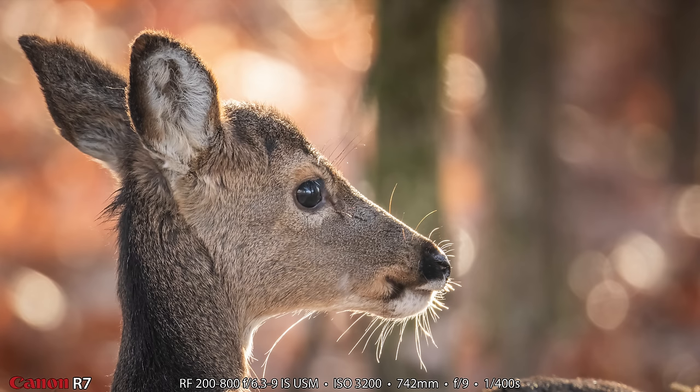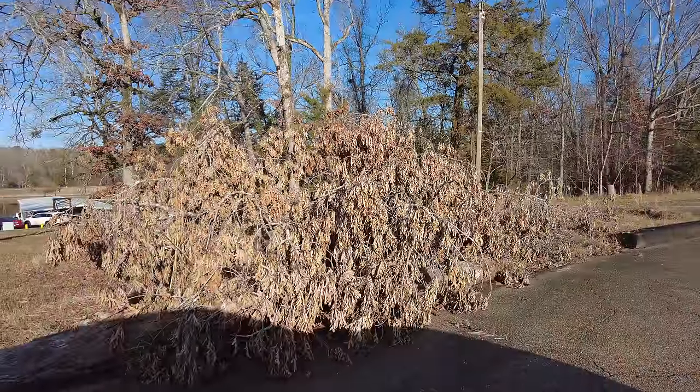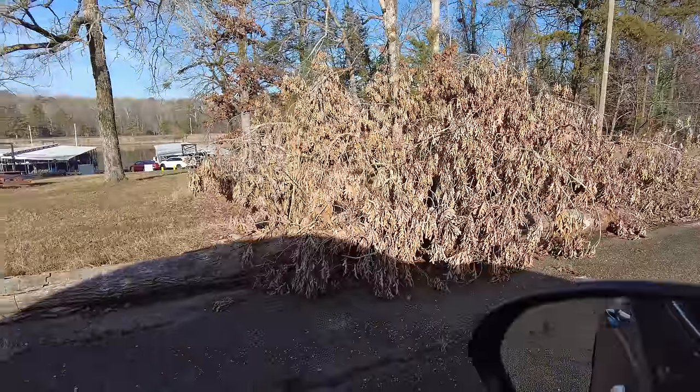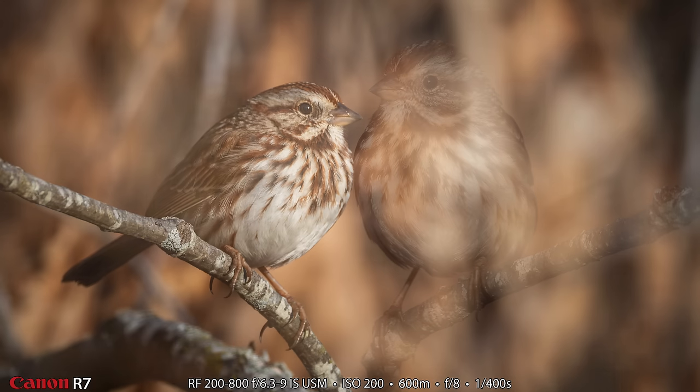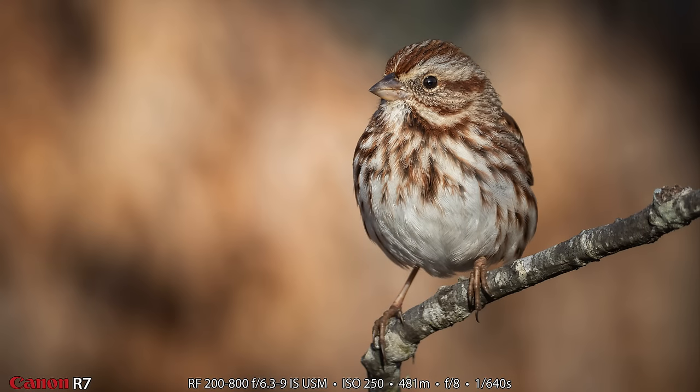We pulled up right beside a fallen tree with great light on it. I was sitting there looking at the tree when Heather said 'there's a song sparrow right there' — I didn't even see it and wouldn't have without her. I got some nearly frame-filling photos at about 600 millimeters with those beautiful brown leaves from the fallen tree in the background. Then it actually flew a little bit closer and I made my favorite of the two shots — a 481 millimeter shot, wide open at f8, 1/640th of a second.